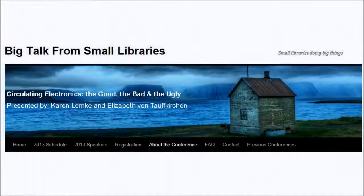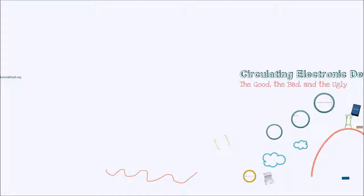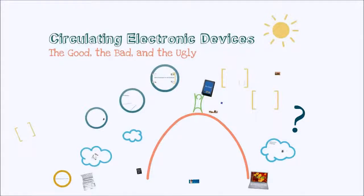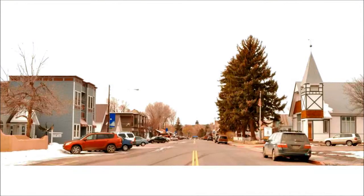Thank you so much. I am Karen Lemke, and this is Elizabeth von Treffekirken. We are here to present about circulating electronics, and we're really excited to be part of this today. It's been really enjoyable and entertaining. So before we get started, I wanted to tell you just a little bit about our library. We are based out of beautiful Southwest Colorado in Bayfield, Colorado, and it's a wonderful little town.